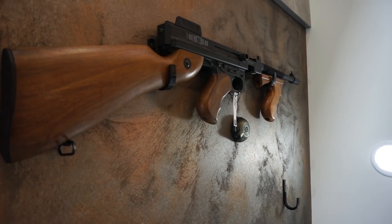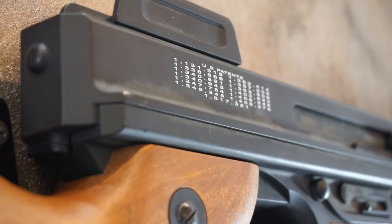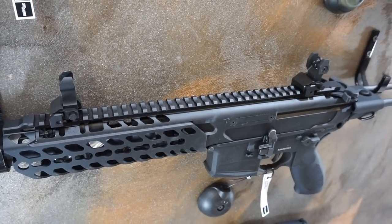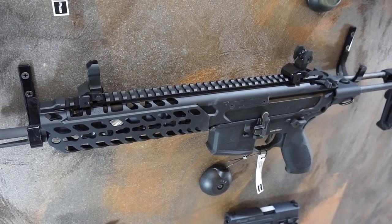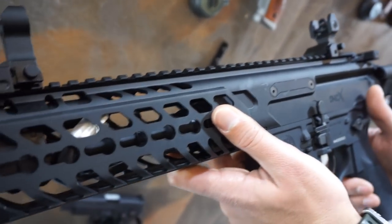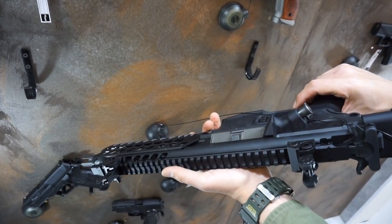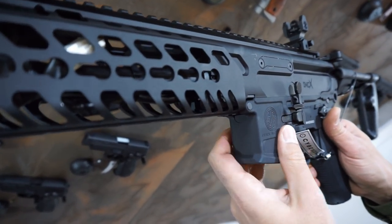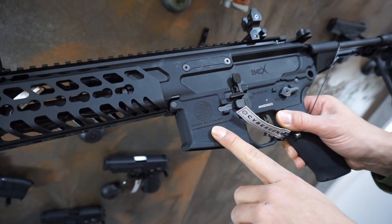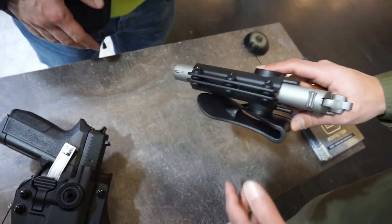¿Y la de arriba? La de arriba es eléctrica, es un modelo anterior. En este caso la Chicago, fabricada para Cybergun. Aquí tenemos una de las joyas que ha diseñado últimamente Cybergun. La fabricación viene por parte de Cybergun y Vegafox. Es un modelo de Sig Sauer MCX. El acabado del cuerpo es un metal bastante bien trabajado, con todos los detalles. Cuenta con marcajes originales de Sig Sauer en sus diseños.